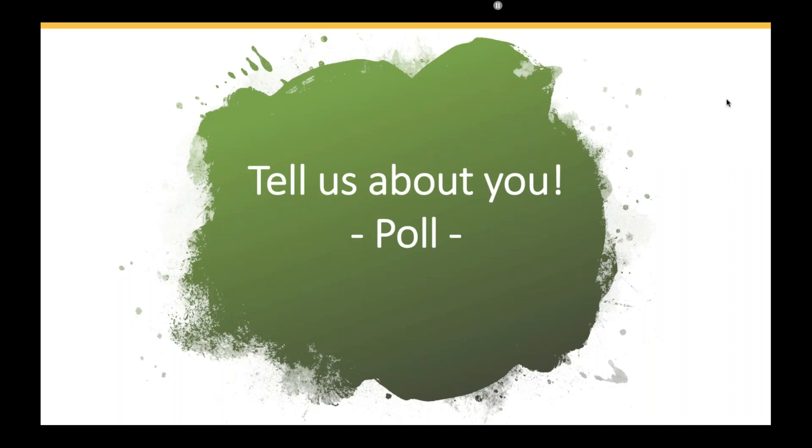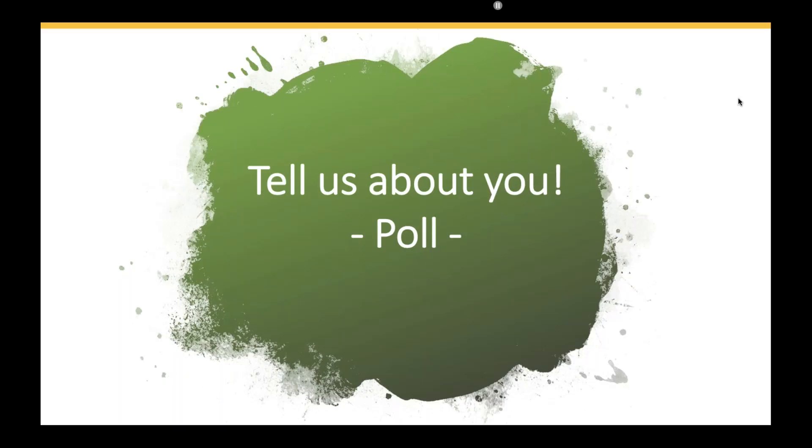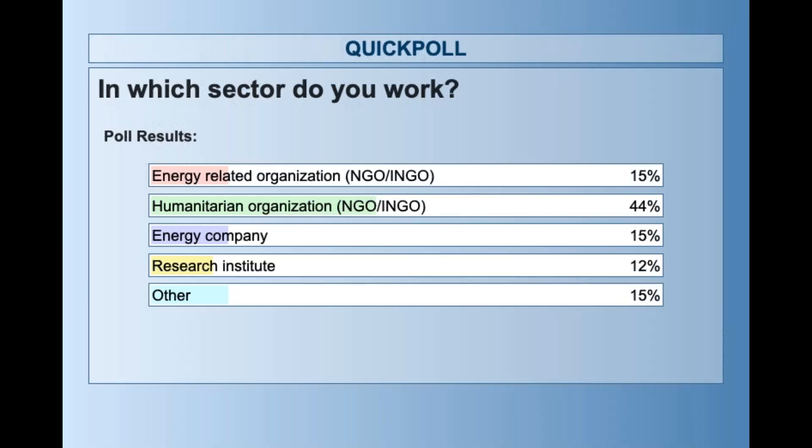Now I have one more question popping up on your screen. Please tell me which sector do you work in — are you working in energy-related NGOs, humanitarian organizations, and so on? This is just to understand the audience better. Today we have a lot of listeners coming in who are working in humanitarian NGOs, followed by energy-related organizations and companies. We hope this webinar will be useful to all of you.